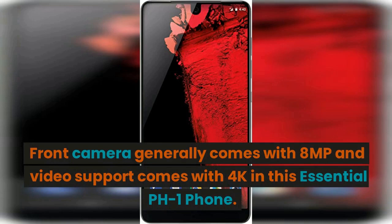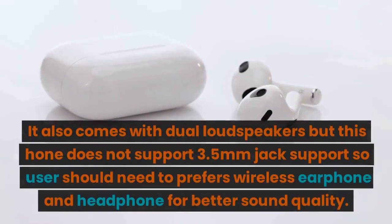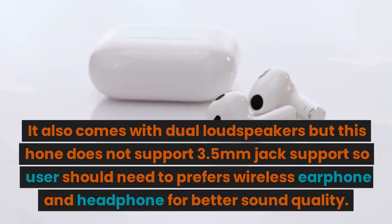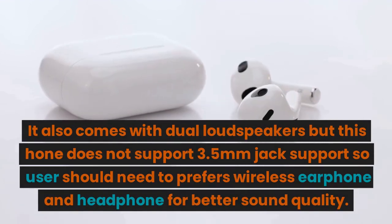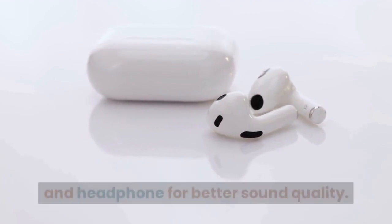The front camera generally comes with 8 megapixels and video support comes with 4K in this Essential PH1 phone. It also comes with dual loudspeakers, but this phone does not support a 3.5mm jack, so users should prefer wireless earphones and headphones for better sound quality.